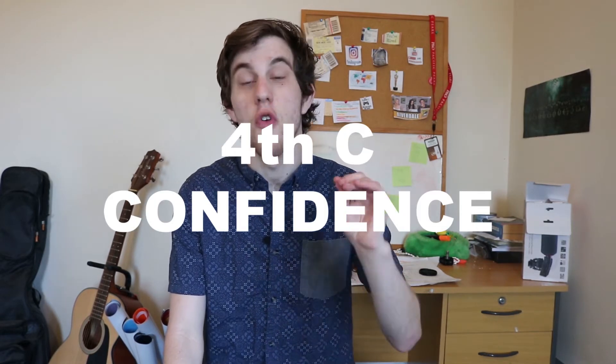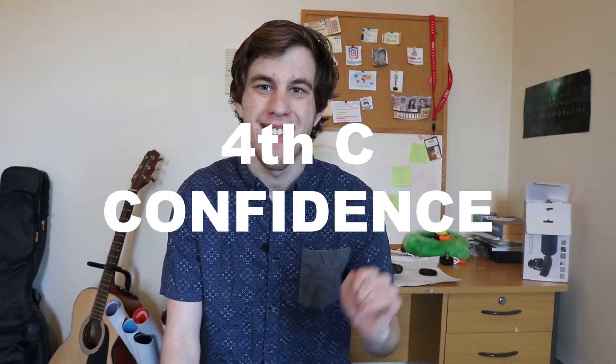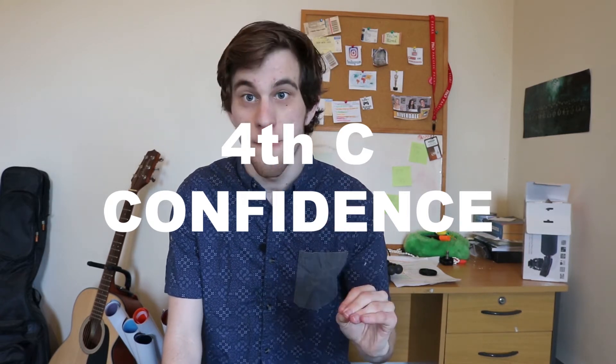My fourth C is confidence. The most important accessory of all is confidence. You can basically get away with anything as long as you have enough confidence. It's the perfect trick to make anything work — if you have enough confidence, people will usually buy it as well.